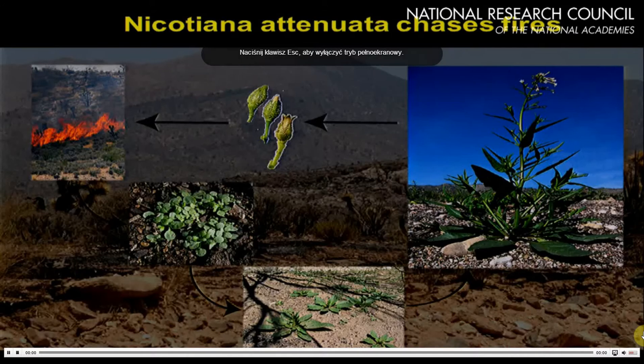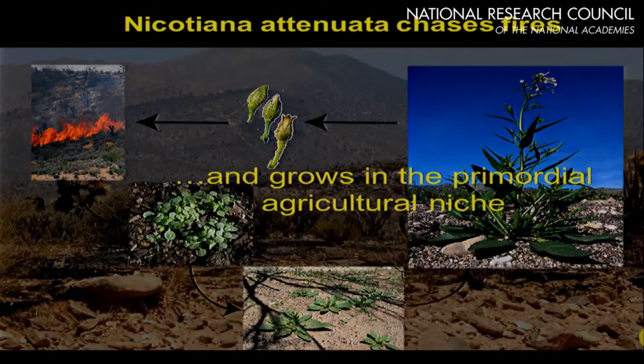Until the next fire comes along, it pops up and grows in what basically is the agricultural niche — the same niche that we grow most of our agricultural crops in — but it's been doing it for the past four-plus million years.